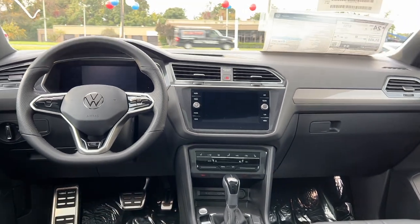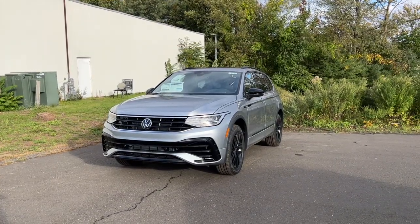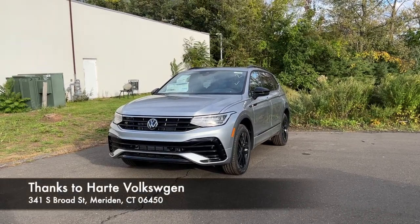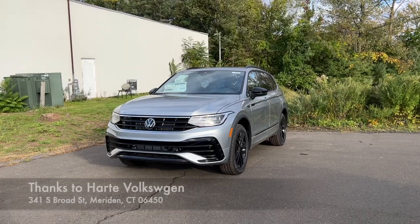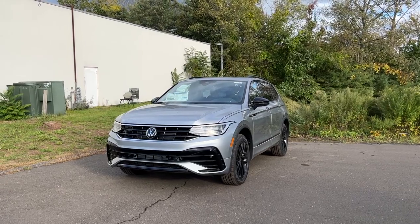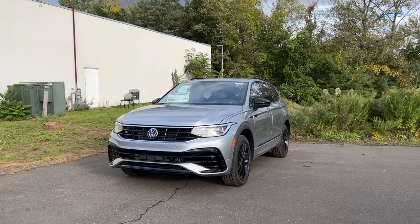That's the full walkthrough of this 2022 VW Tiguan. I hope you enjoyed this review. Big thanks to Bruce and Hart VW in Maryland for providing this vehicle. If you're in the area, check them out — I'll put their information in the description below. If you'd like to see more videos like this, please subscribe, and I'll see you next time.